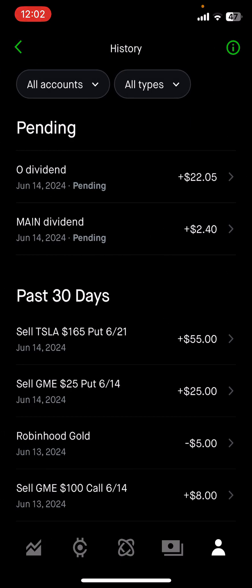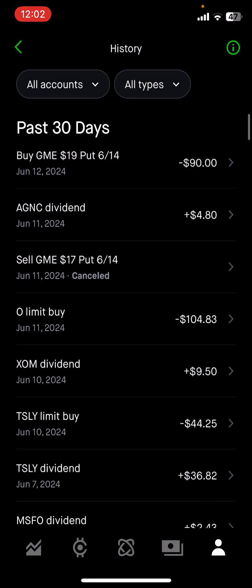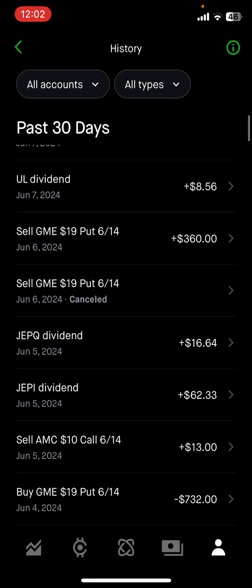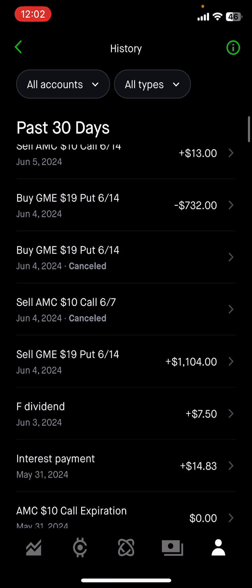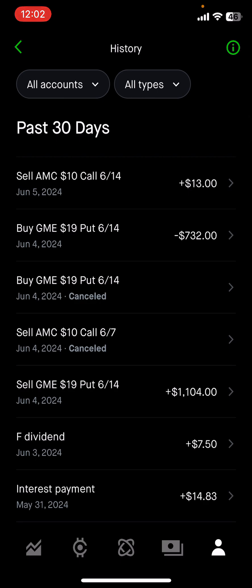I'm going to break down everything that's been going on in my account for the month of June so you can see what's up. To be transparent: in the past I was adding money every week, but I've stopped for a few weeks. I'm going to try to grow the account through options and margin instead — selling options to earn more money that way — though I'm still going to add my own cash eventually.